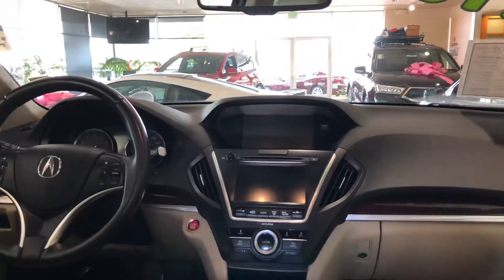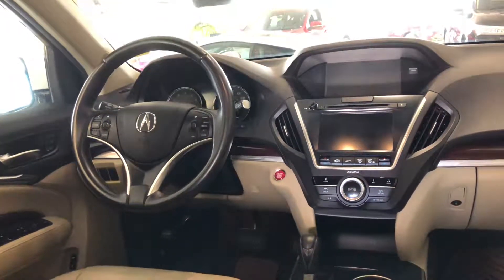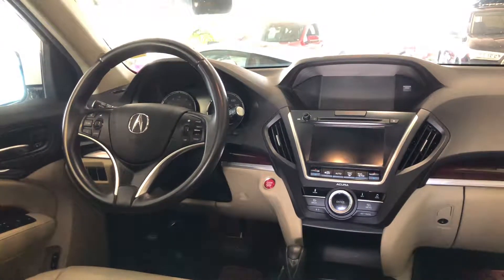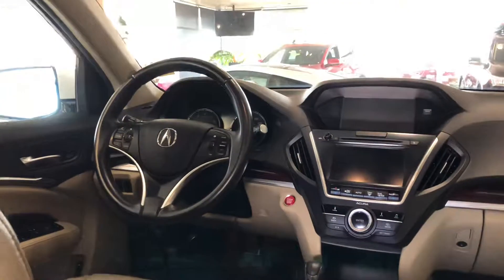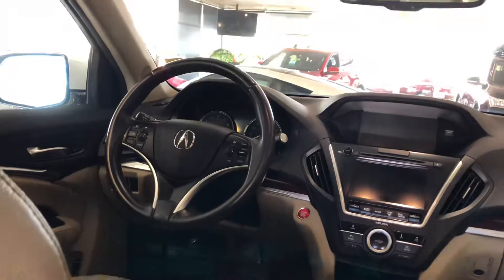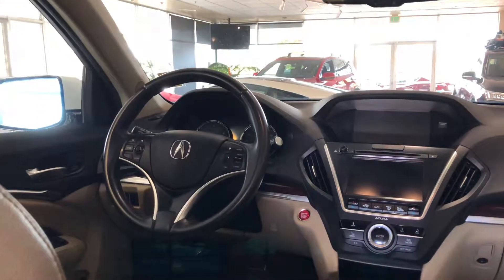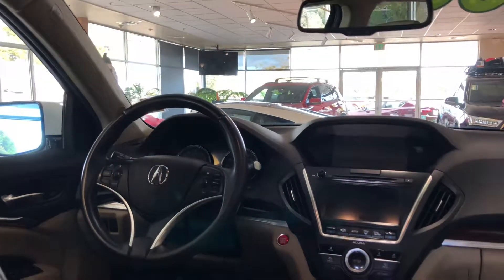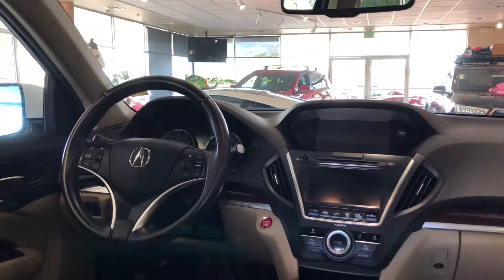Some highlights from our Max Digital Showroom website: since it is a certified pre-owned, it's going to include 24-hour roadside assistance, a balance of the original seven-year 100,000 mile powertrain warranty, an additional one-year 12,000 mile non-powertrain warranty, and it had a 182-point inspection done to make sure this car looks and drives like new. The Carfax states that this vehicle has a clean history.